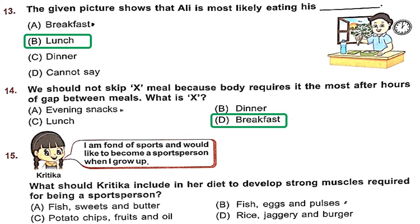Question 15: Kritika says she is fond of sports and would like to become a sports person when she grows up. What should Kritika include in her diet to develop strong muscles required for being a sports person? The right option is option B — because fish, eggs and pulses are body-building foods, and they will help Kritika develop strong muscles.